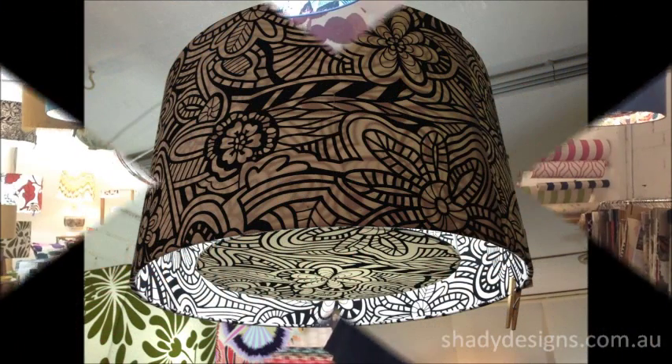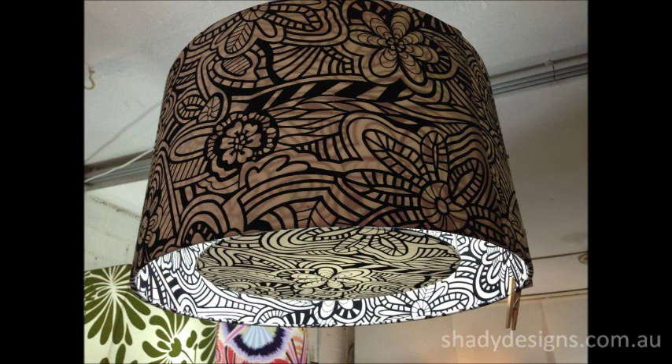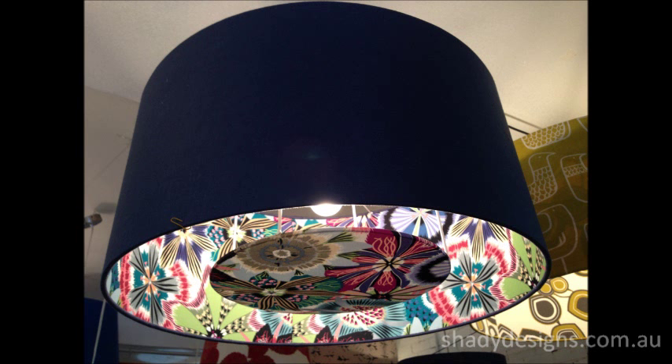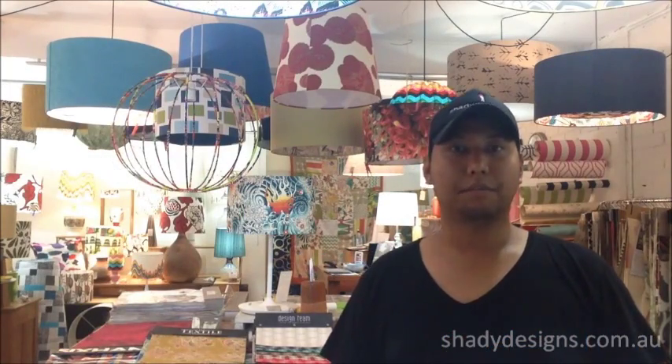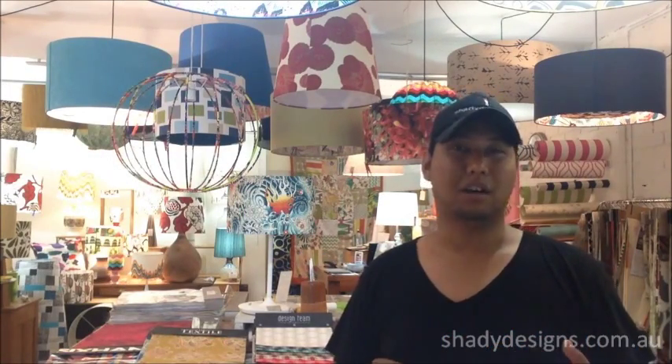The next thing to think about is the diffuser. Diffusers are that piece of material underneath the lampshade that basically disguises or hides the inside of the lamp fittings — it hides the light globe, the glare, and all those ugly electrical components. It also acts as a buffer between the light bulb and your eyes.